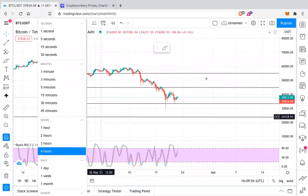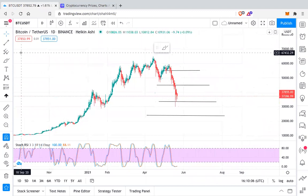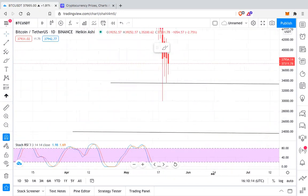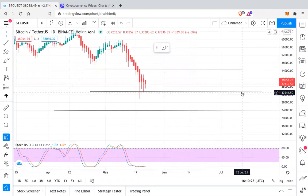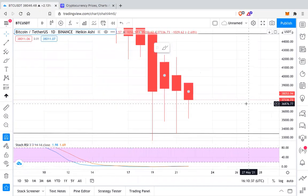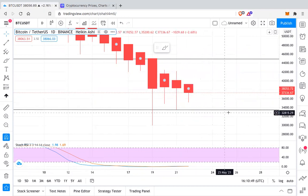We have the Bitcoin chart in front of us and we'll first go to the daily chart. This is the BTC/USDT daily chart. We can see that it's currently holding this level of around $33,500. So $33,500 is a support for Bitcoin right now, it's getting bounces from here. It's basically ranging between $37,000 to $45,000, but for the last three days it's ranging between $37,000 to $41,000.